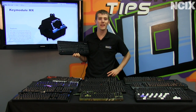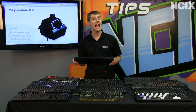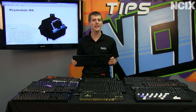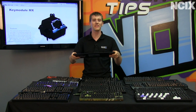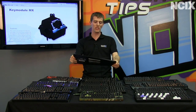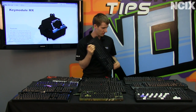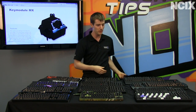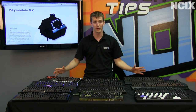Welcome to NCIX Tech Tips. Today's episode covers a topic very close to the heart of Slick and myself: mechanical keyboards. We're going to talk about the options available and the advantages they have over cheap keyboards that use membrane keys and poor quality construction. No offense to whoever made this one, but everything else on the table in front of me is way better.